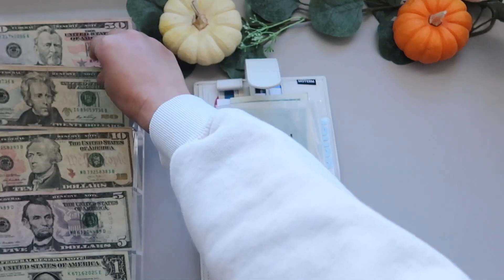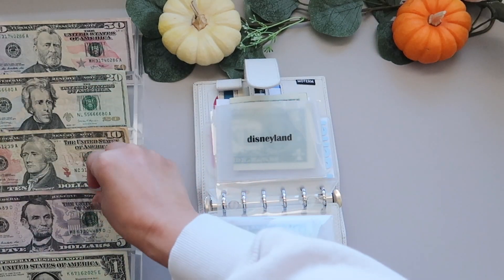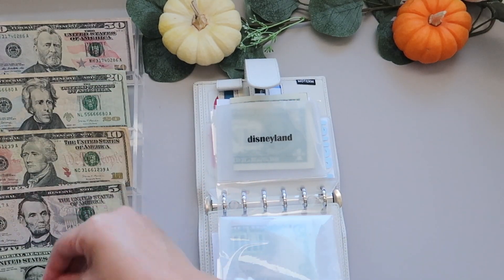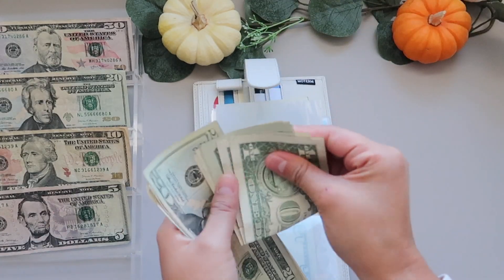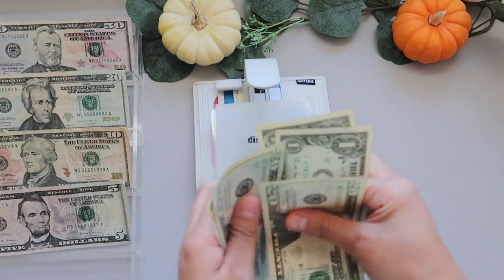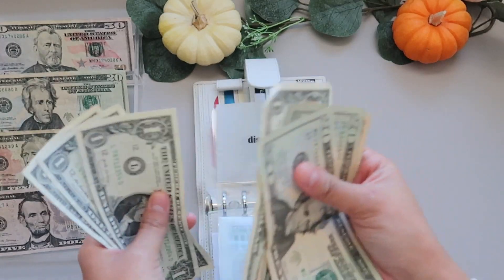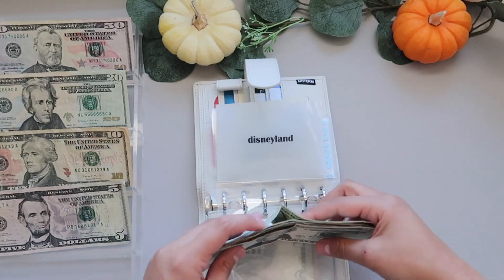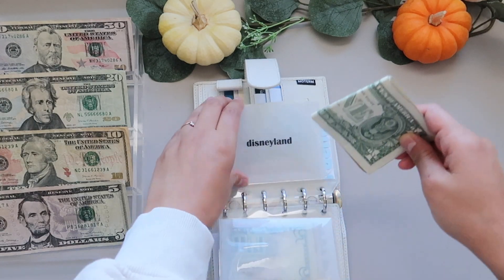Disneyland is getting $37, so with the rollover it now has $59. $38 of it is going to go toward my Disneyland annual pass.